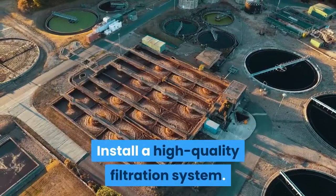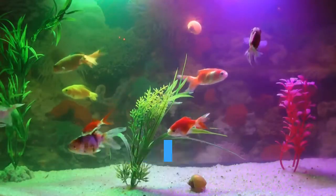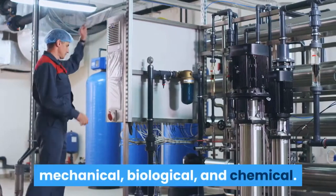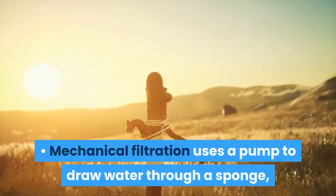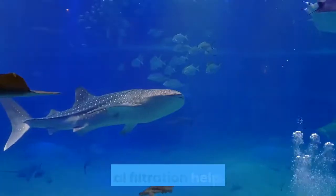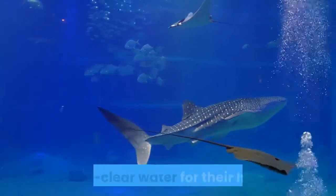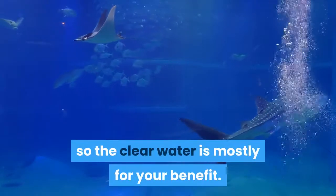Install a high-quality filtration system. It's nearly impossible to over-filter an aquarium, so err on the side of more rather than less filtration. There are three kinds of filtration: mechanical, biological, and chemical. Mechanical filtration uses a pump to draw water through a sponge, which will trap debris. It helps keep the tank water looking clean and clear, though most tropical fish don't require crystal clear water — so the clear water is mostly for your benefit.